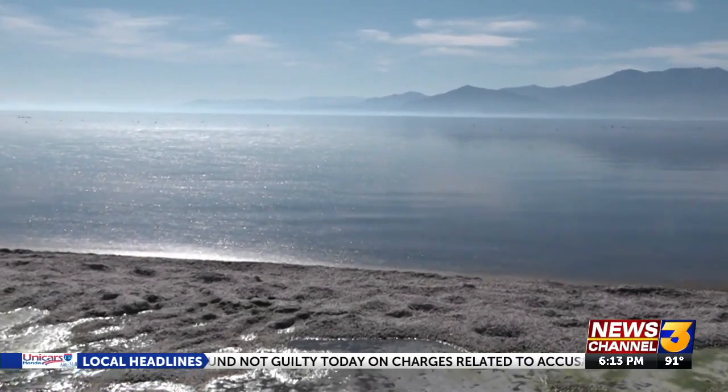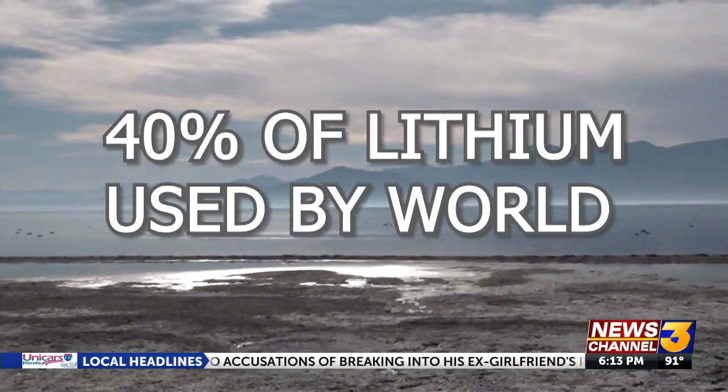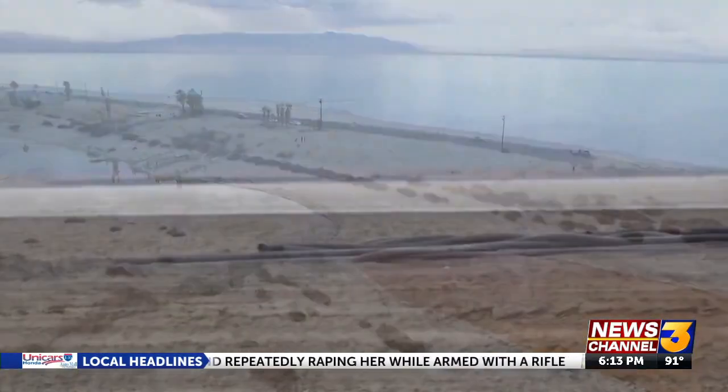The Salton Sea alone has the estimated potential to provide 40% of the lithium used by the world. But nothing here is set in stone yet — we're still a ways off from seeing actual mass lithium production. If this is a baseball game, we're still in the first inning, but we're pretty confident we're going to win this game.